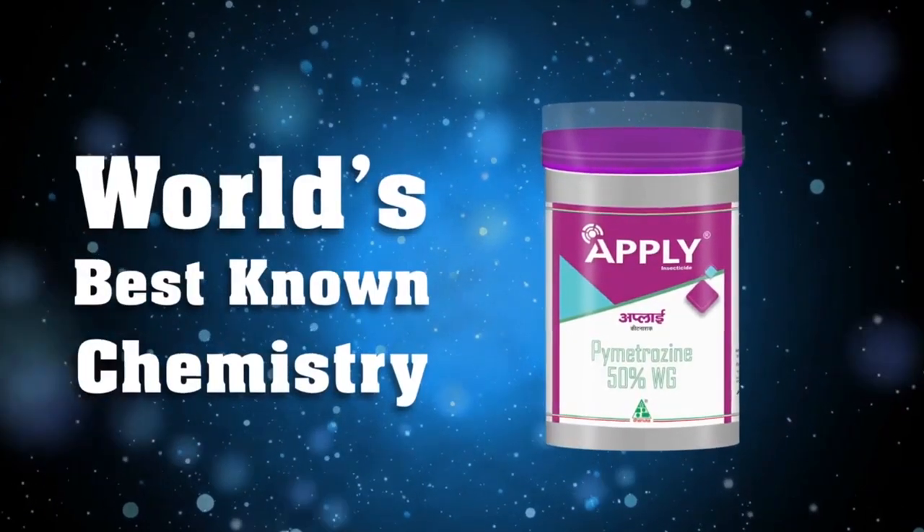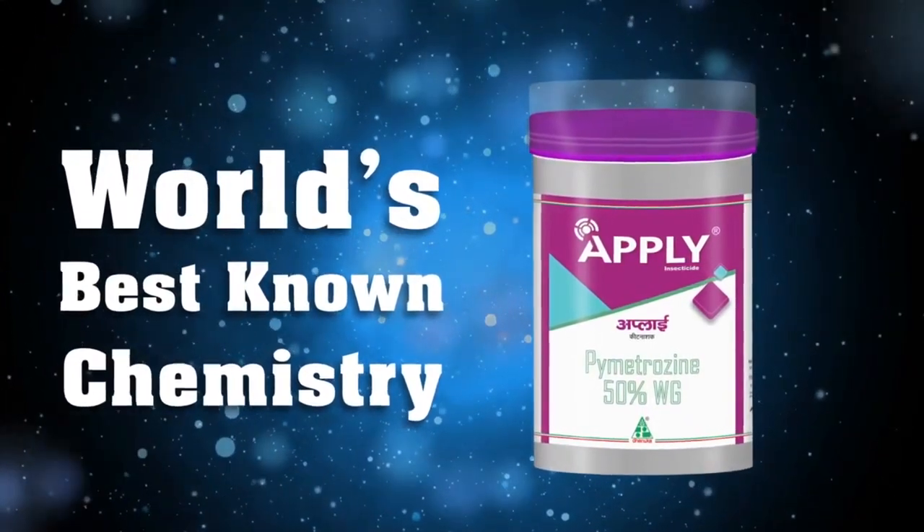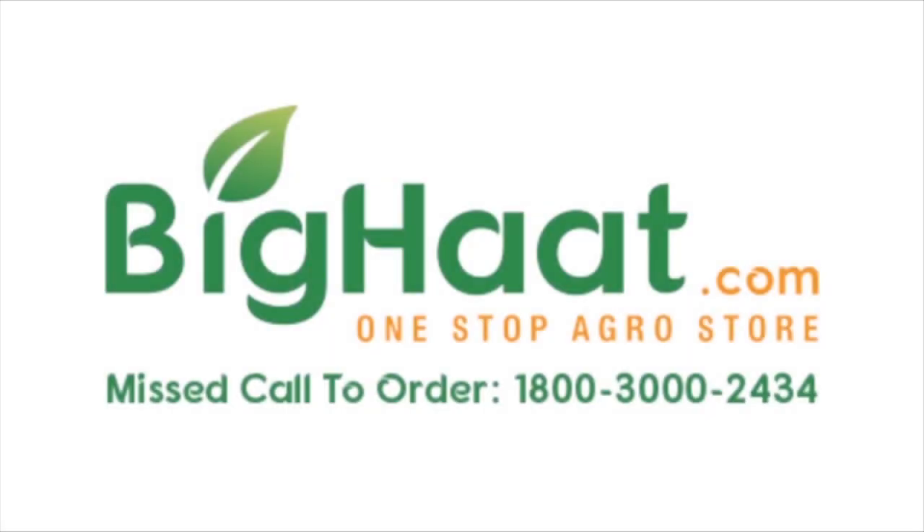APPLY is the world's best known chemistry for effective control of BPH. Thank you for watching. For more such videos, please like, share, and subscribe to the BigHatIndia channel.